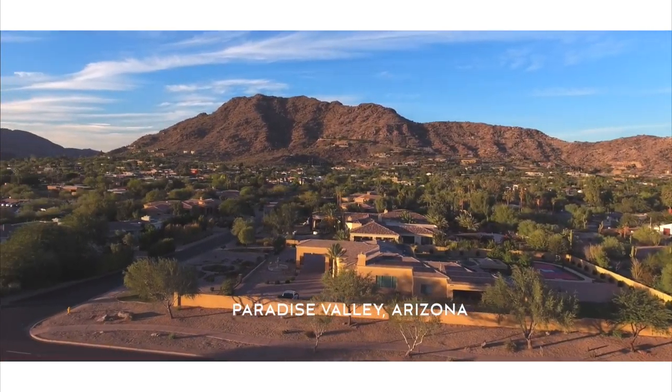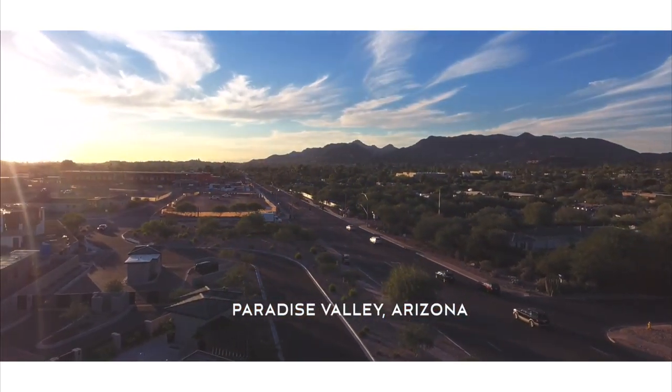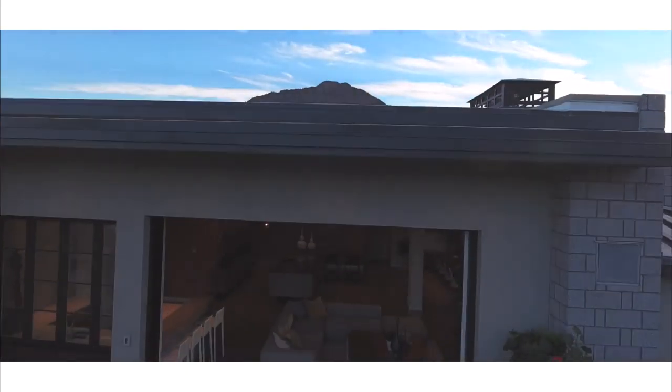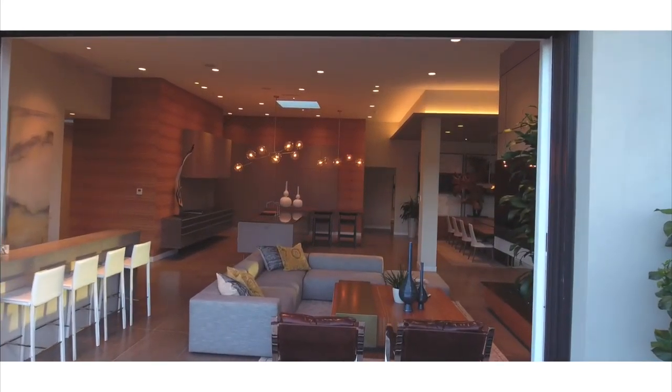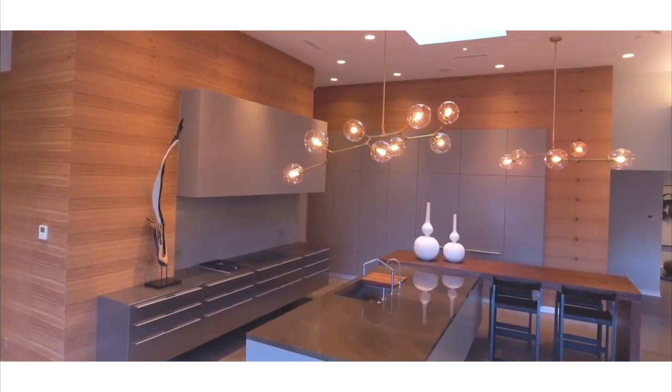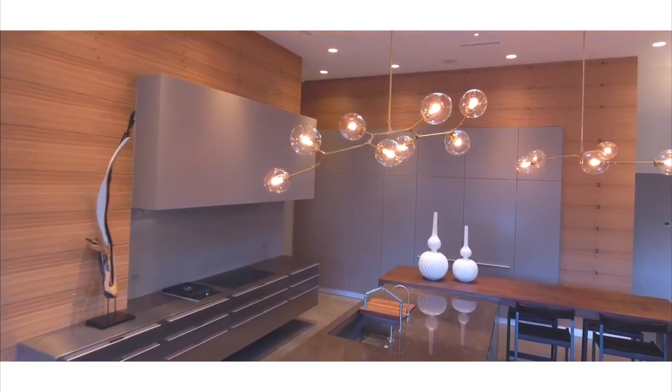Here we are in Paradise Valley, Arizona, at this beautiful home in Mountain Shadows. The exciting thing about interior design is it's endless. Today I'm in this beautiful structure and there were so many things we had to think about to make this happen — so I'm going to start with architectural massing.